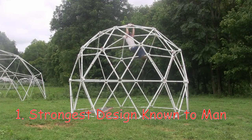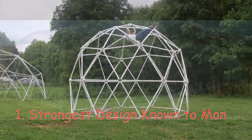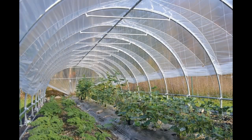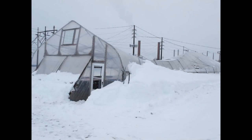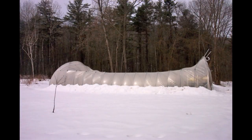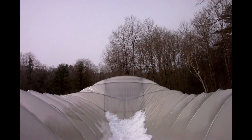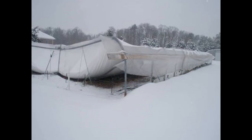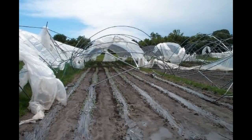Number 1: The geodesic dome is the strongest design known to man. Most greenhouses with a hoop house design are just not that strong. With a good heavy snow or a strong wind, these greenhouses will collapse and destroy everything inside. With these greenhouse designs, an entire year's worth of work can be taken from you after just one night of bad weather.